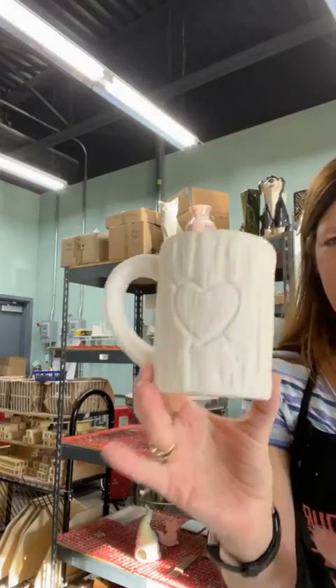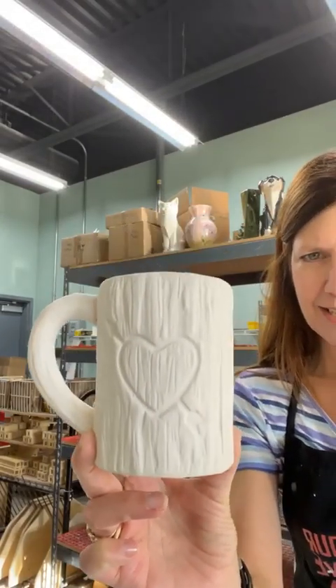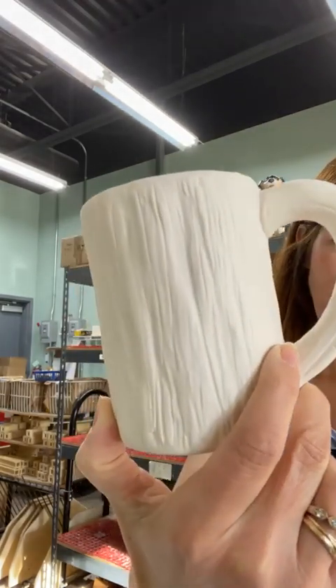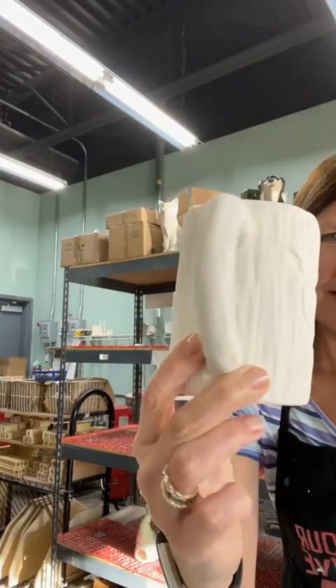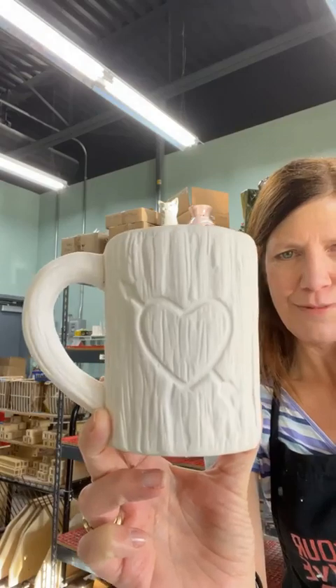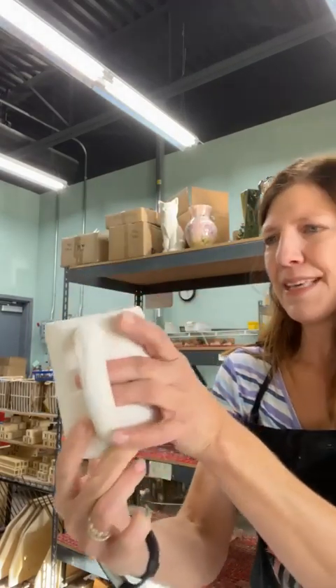Let me jump into showing you a couple fun pieces. This is not holiday related, but this is a piece we've had before — I know you love it. Can you see the kitty cat table up there peeking over at it? This is the carved heart mug, and it has great detail, just like a tree, and inside of that is a heart with a bow and arrow carved into the tree. We love that piece.